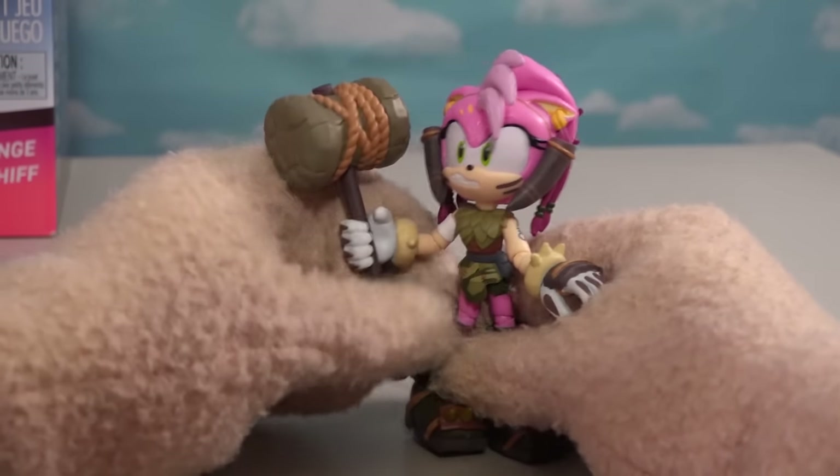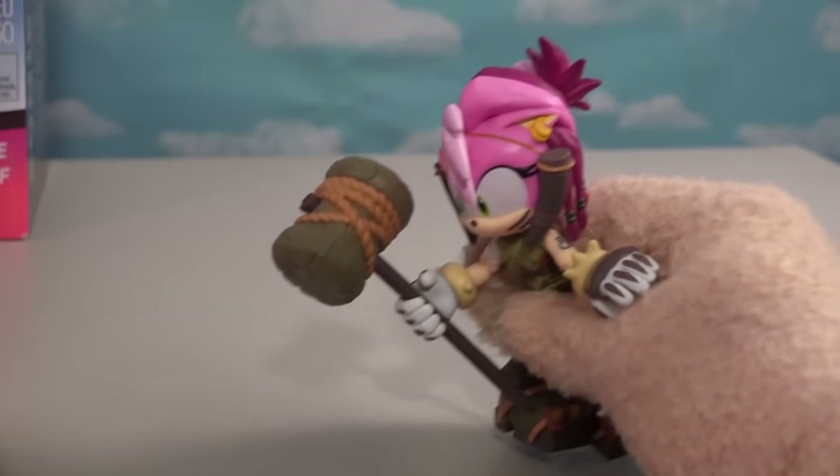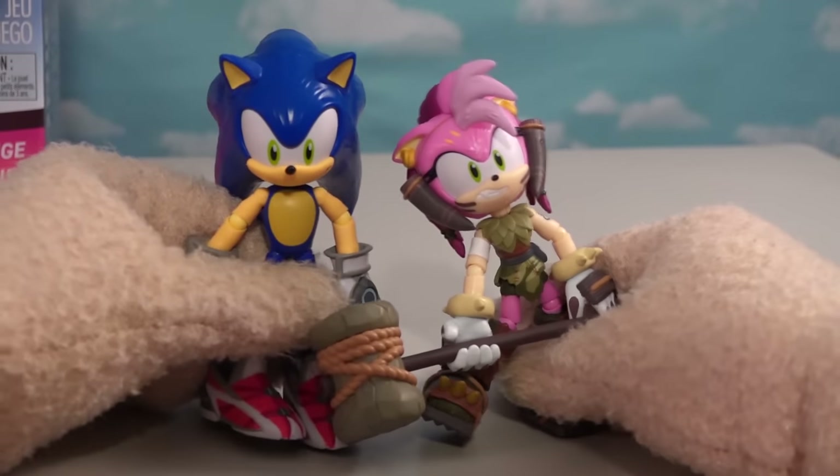She's part of a lost civilization maybe. Look at that big old mallet — she can smack Sonic over the head. This lineup is shaping up to be really cool. Sonic Prime.